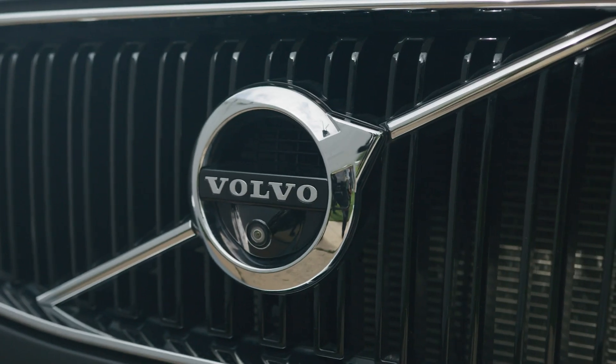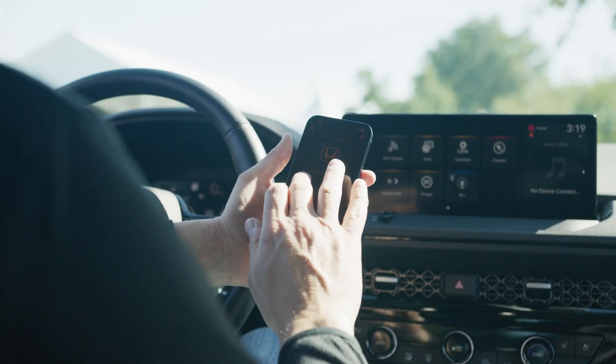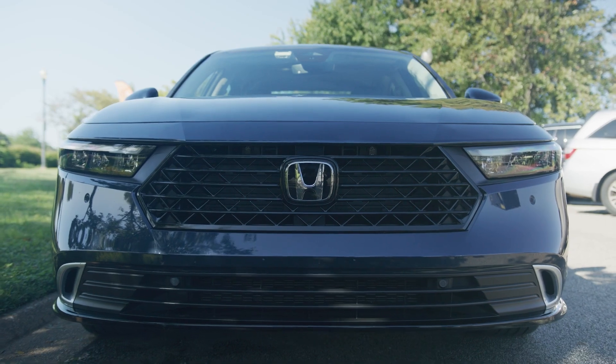As we continue to see things change in the automotive space, the one constant is always going to be safety. Everyone's going to want to be able to get to their location in a safe way. One of the biggest challenges impacting the industry these days is addressing the over 40,000 lives lost on US roadways every single year. When it comes to safety, technology can be a game-changer.